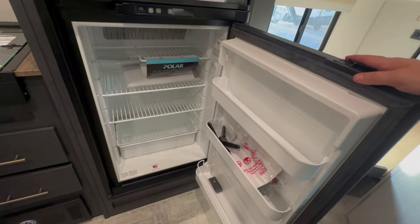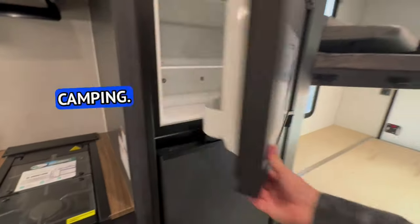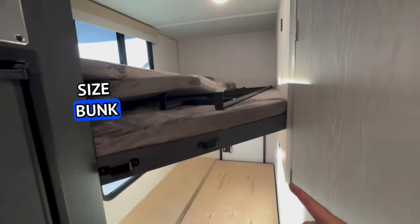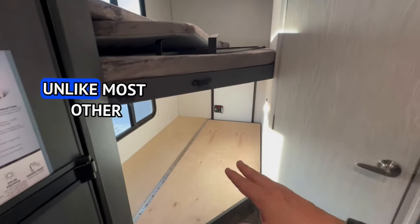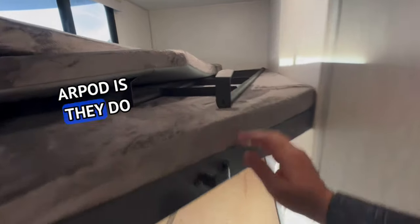Six cubic-foot propane-electric refrigerator — again my favorite refrigerator for dry camping. And then of course you've got the full-size bunk beds. One positive thing about R-Pod unlike most other brands: they do supply you with a ladder to get on the top bunk.